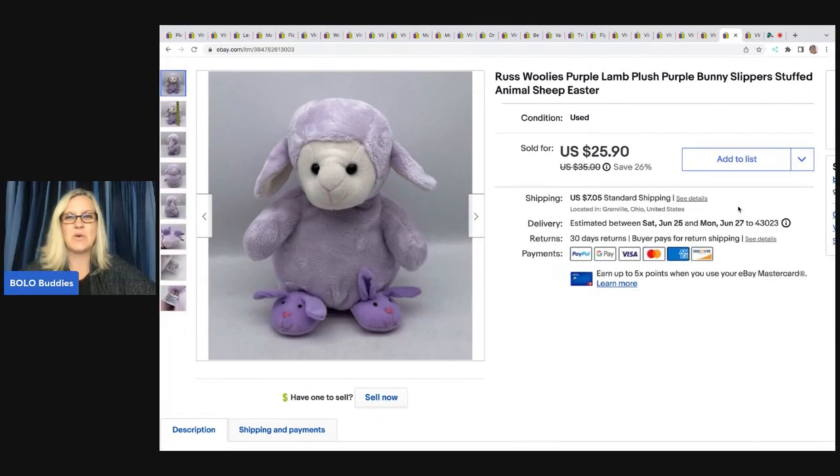This little guy sold quick. This is a Russ Woolies purple lamb plush. Including 'Easter' in the title is always good for anything that can be used as an Easter gift. I got this at Goodwill for $1, took a best offer of $20, and the buyer was all in for $29.43.